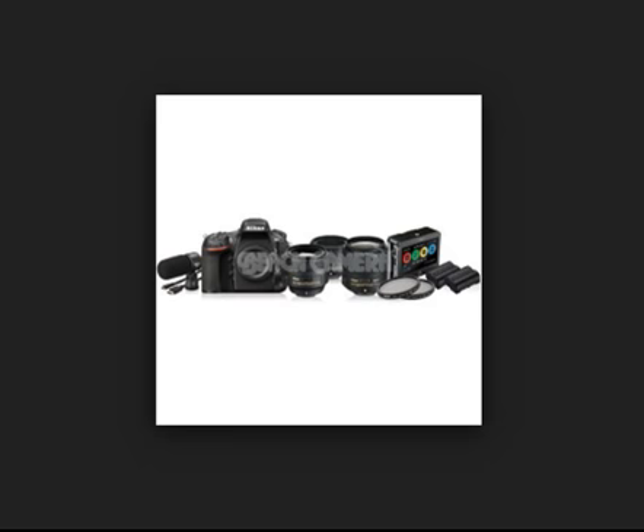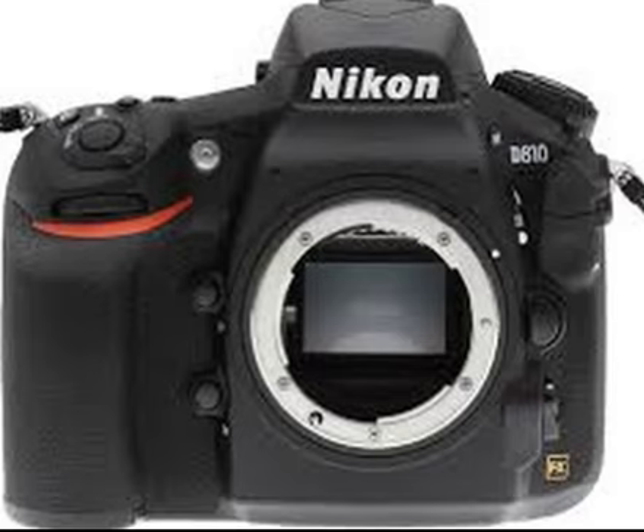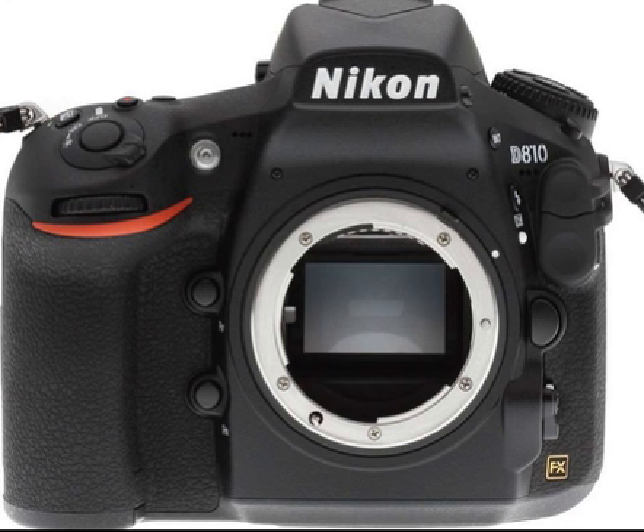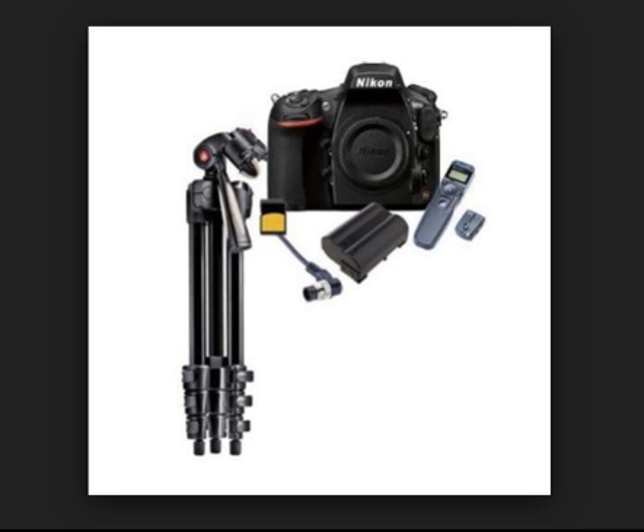This is the front view of the camera in various kits. Without the lens, you can use this one. Everything is properly set up, and all items are found on Amazon.com — you can purchase this from Amazon.com. The 36.3 megapixel sensor provides very high quality, making it suitable for movies and other purposes.